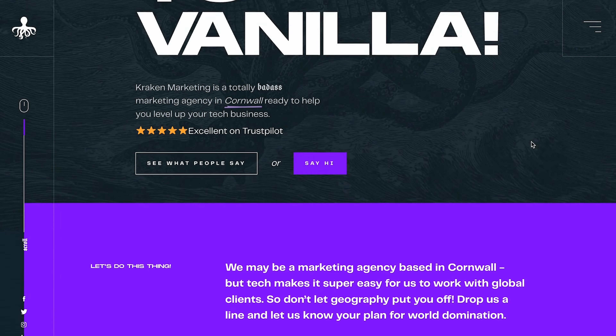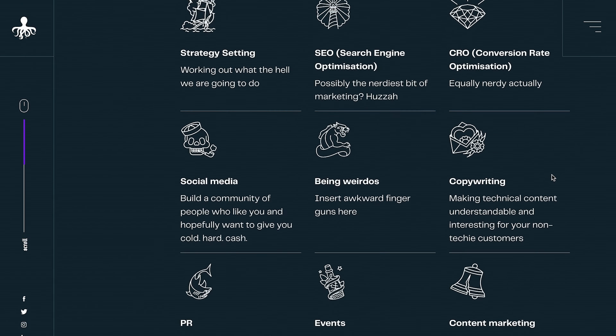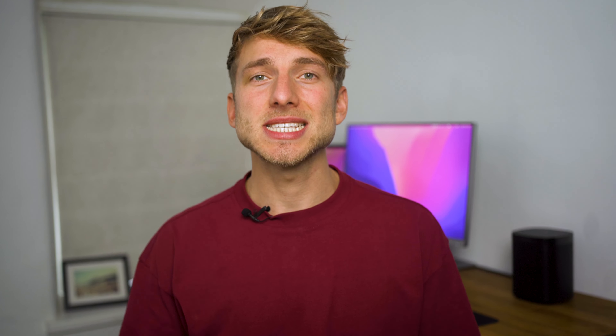Kraken Marketing — another unique web design that's definitely not vanilla. Notably, this web design has a lot of negative space with punchy purple used to capture the user's attention. It's a distinctive look that we love.